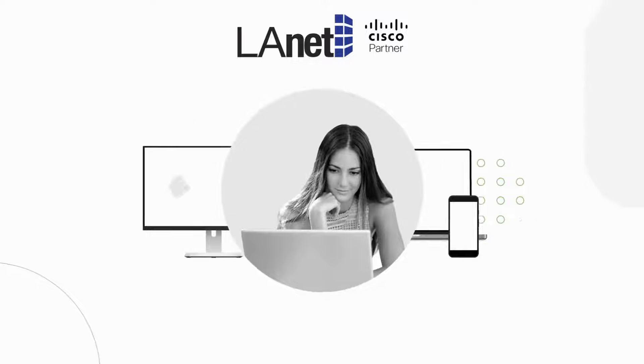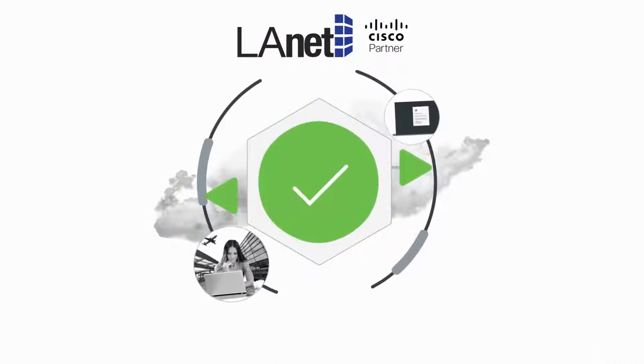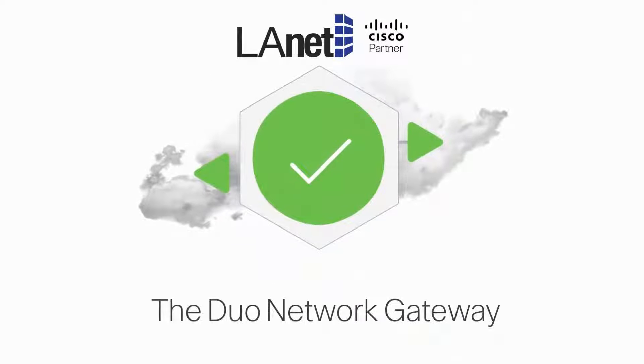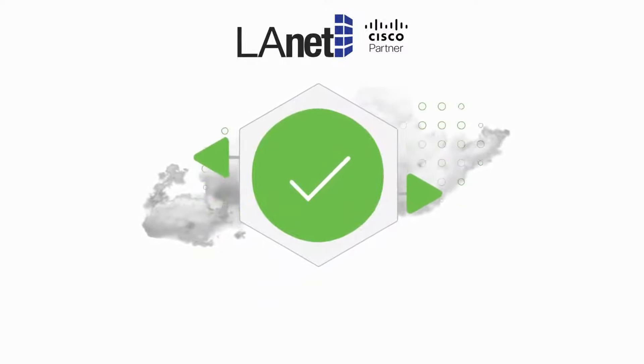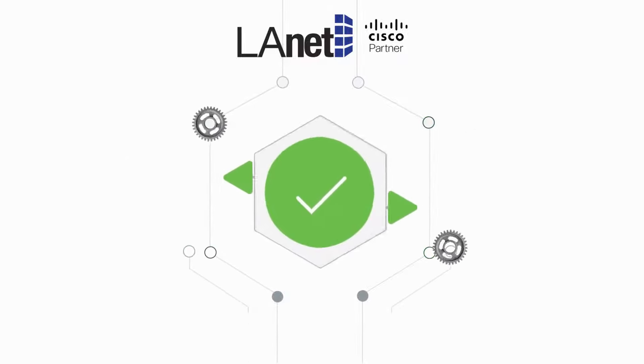Logging in, or what device they're using, without disrupting their workflow. Duo's VPN-less remote access proxy, the Duo Network Gateway or DNG, is a secure and user-friendly way to support remote work. It fits seamlessly into your existing network architecture.